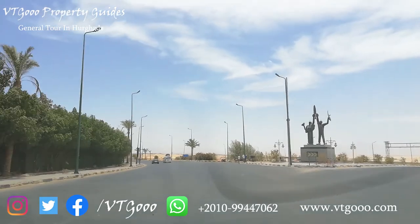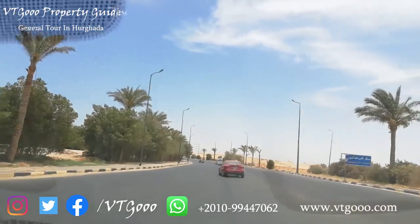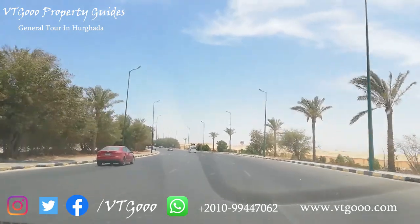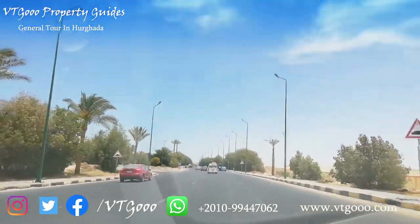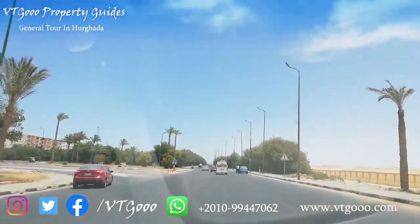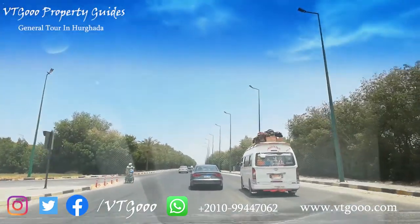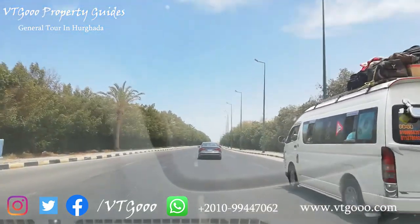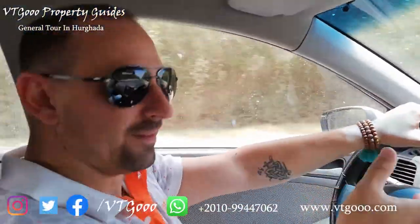So we are already coming to the airport — out here is the beginning of the airport. You can say this street, at this location, is the starting point for every visitor who comes from abroad to Hurghada. He will start from here, and from here any journey begins. Once you arrive by plane and leave the airport, this will be the first place you see, and from here your journey begins.